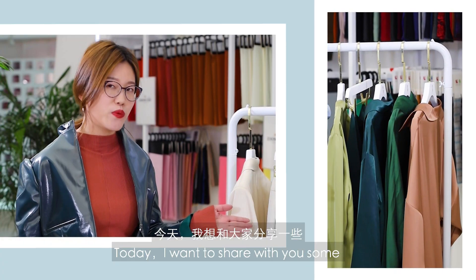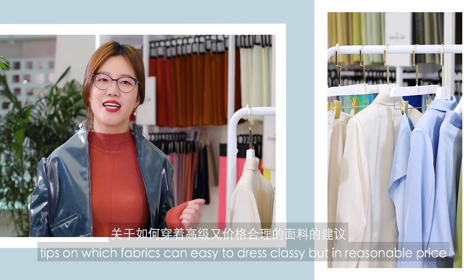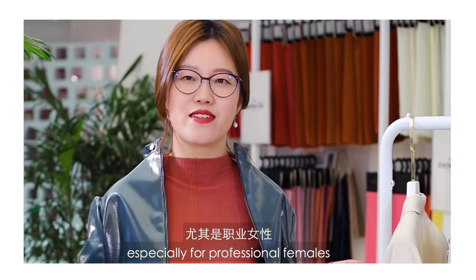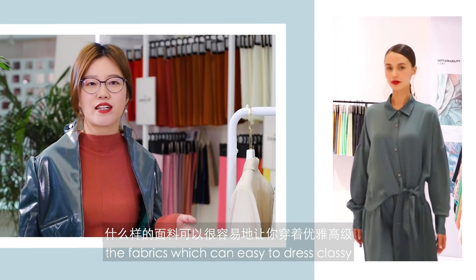Today, I want to share with you some tips on which fabrics can easily dress classy but at a reasonable price, especially for professional favors. In this video, I'm going to be focusing on the fabrics which can easily dress classy.